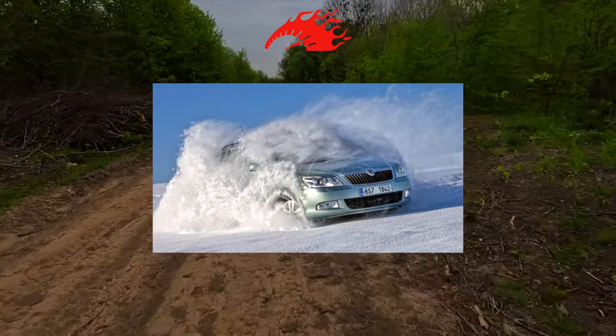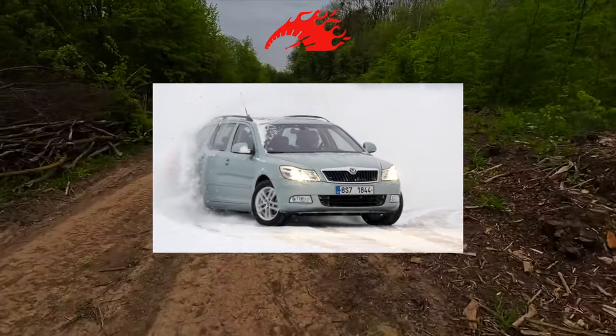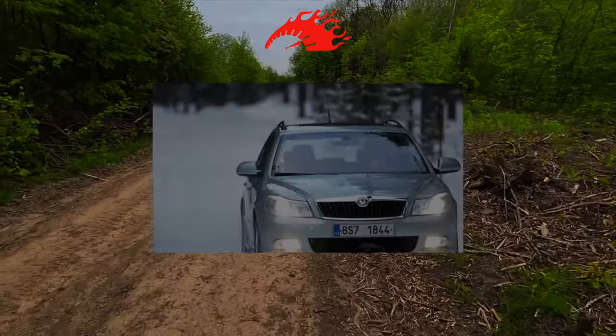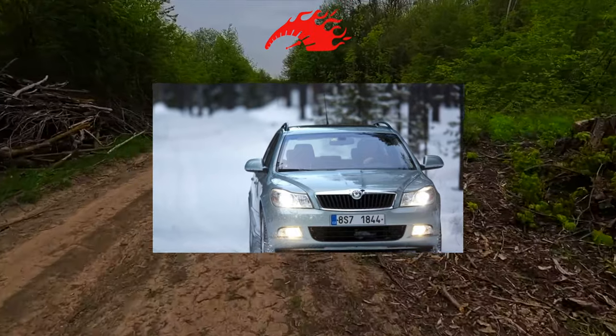The Czech car is noticeably larger — 370mm longer than its German relative. That's why the trunk in the Octavia is majestic at 560 litres, the best figure in its class. If you fold the rear seats, you get a volume of 1,350 litres. Moreover, in terms of equipment, the Czech car does not lag behind its German relative.